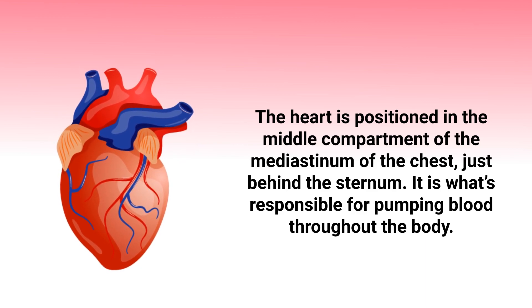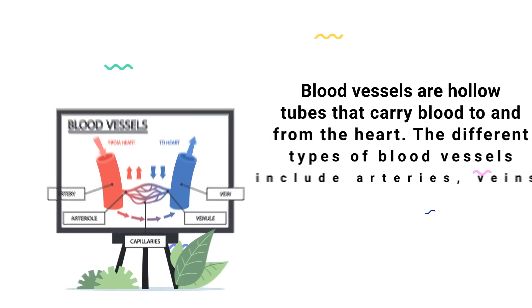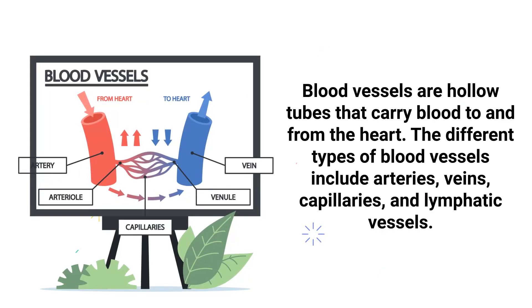The heart is responsible for pumping blood throughout the body. Blood vessels are hollow tubes that carry blood to and from the heart. The different types of blood vessels include arteries, veins, capillaries, and lymphatic vessels.